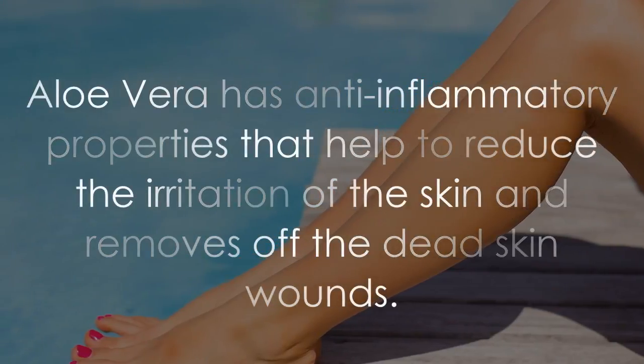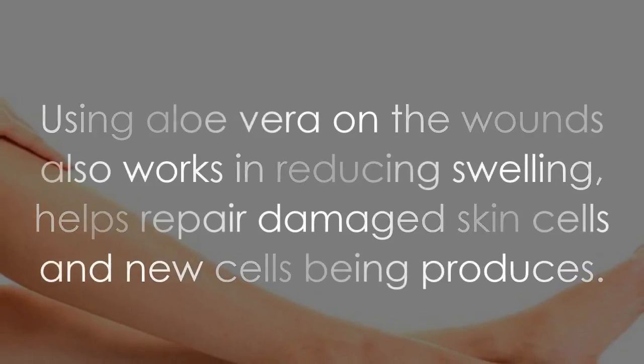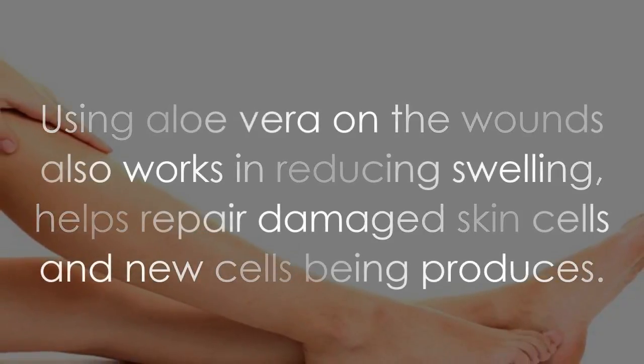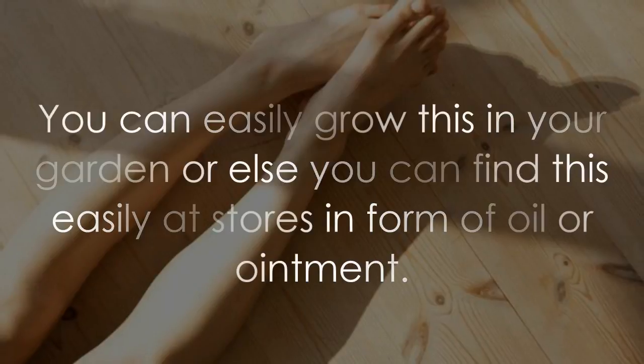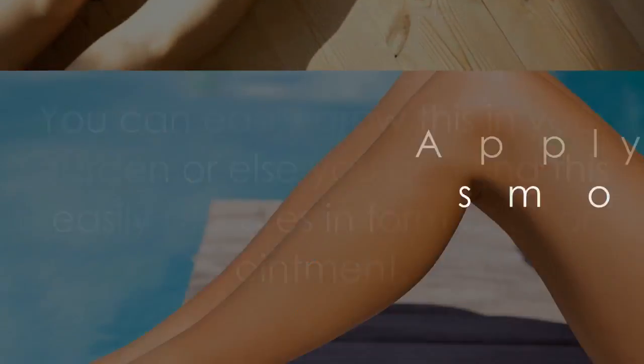Aloe vera has anti-inflammatory properties that help to reduce the irritation of the skin and remove dead skin and wounds. Using aloe vera on wounds also works in reducing swelling, helps repair damaged skin cells, and promotes new cell production.